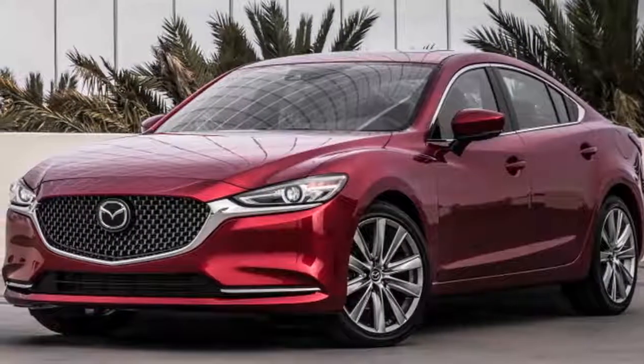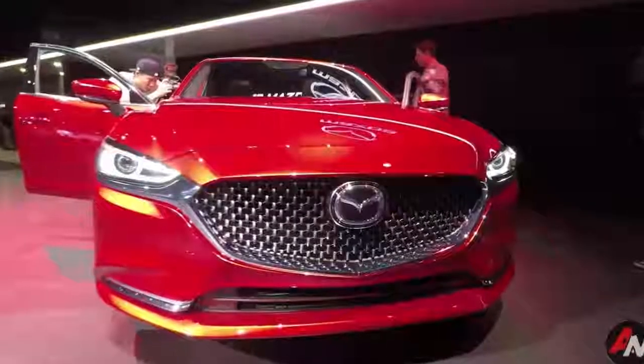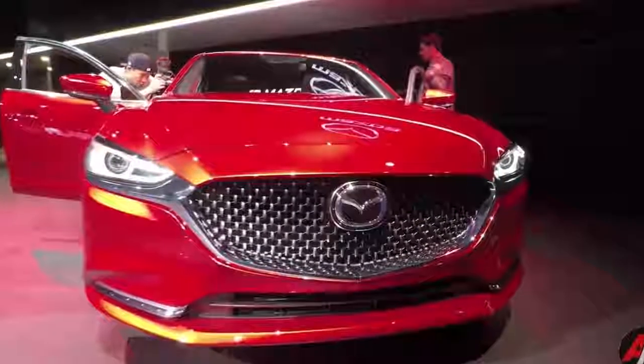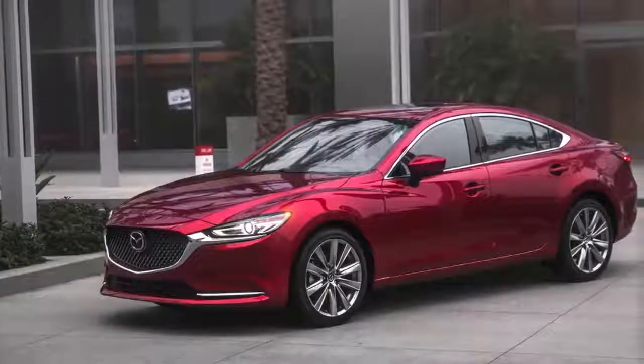The range-topping Signature starts at $35,640 and adds Nappa leather, ultra-suede trim, parking sensors, 360-degree camera views, and a configurable instrument screen.